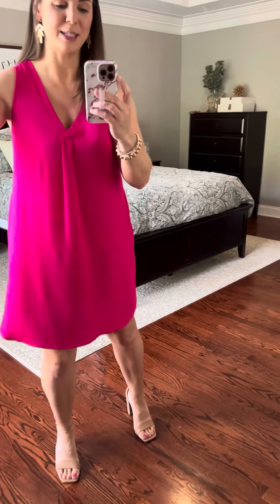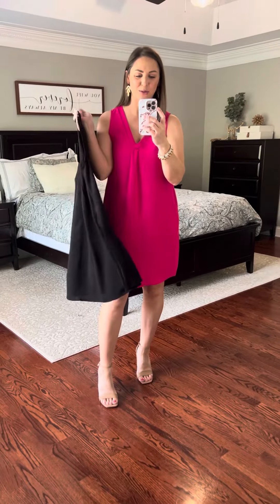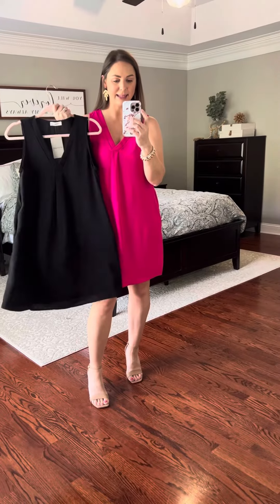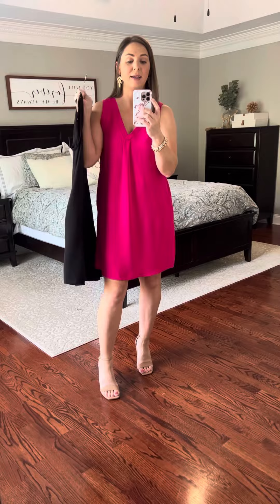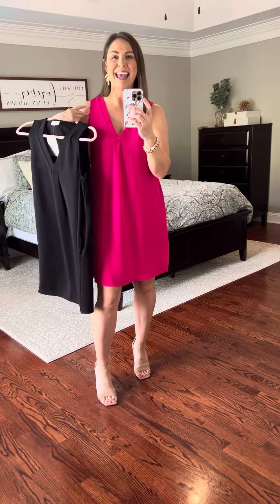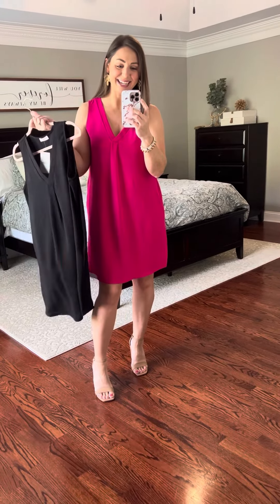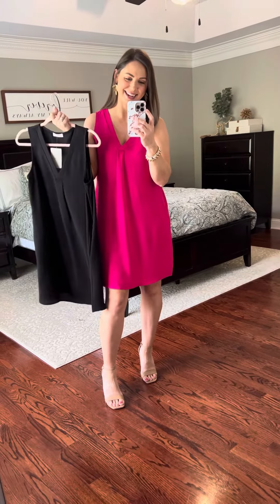It comes in this beautiful pink — which is my favorite, especially if you're going to go see the new Barbie movie. It also comes in black, so if you do not have a little black dress you can throw on for any occasion, this is it. If you need an LPD — a little pink dress — this is the color you need. And if you're like me, you will just not decide and get both.